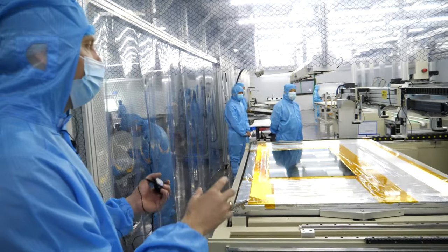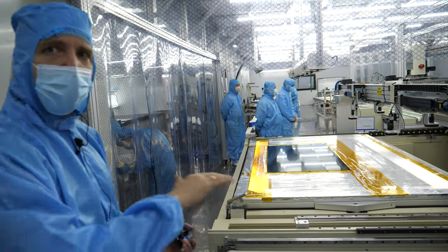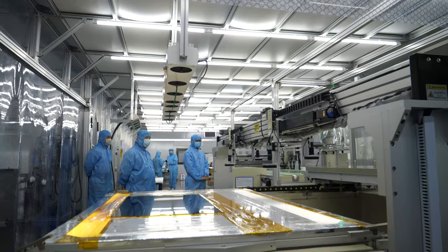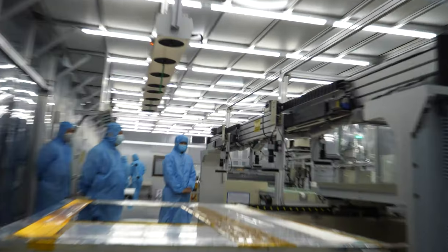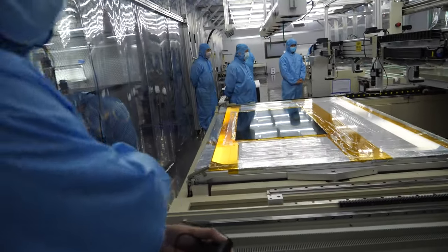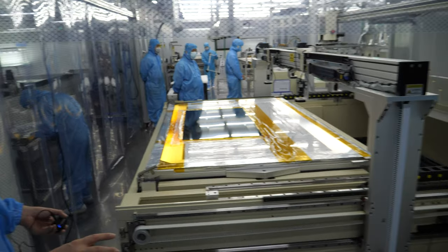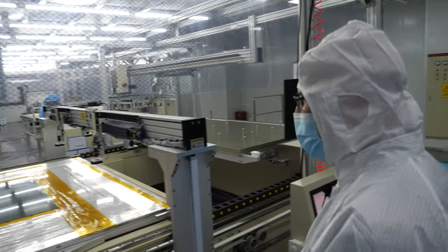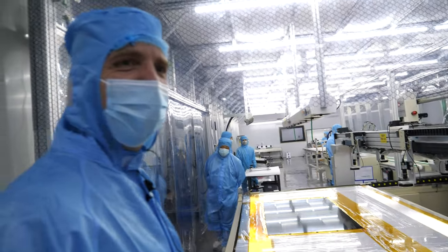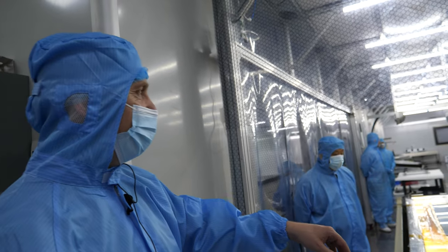Today you came on short notice so we have a setup visit — right now there isn't a mass production run. We had a production batch last week, but it's Michael's job to make sure next time you come there is 24-hour operation. We want 24-hour operation as soon as possible — that's what we're working on.